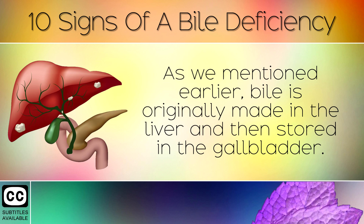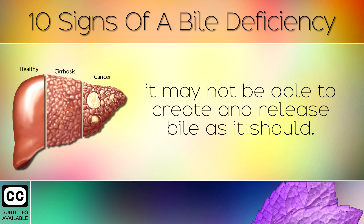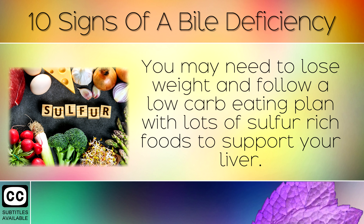Fatty Liver Disease. As we mentioned earlier, bile is originally made in the liver and then stored in the gallbladder. If you have fatty liver disease or inflammation in your liver, it may not be able to create and release bile as it should. You may need to lose weight and follow a low carb eating plan with lots of sulfur-rich foods to support your liver.